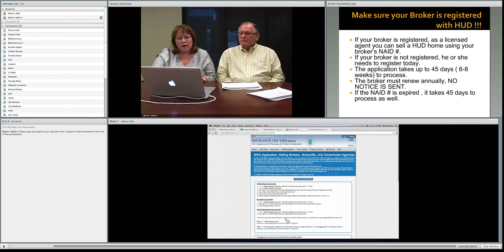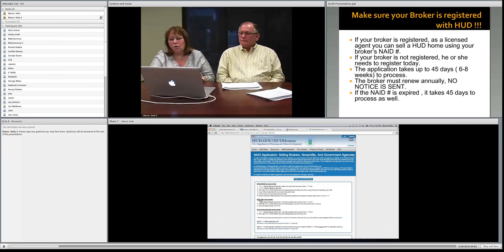The site also lists everything you need to submit to get your NAID number or reactivate it: the SAMS 1111 form and 1111A, an IRS letter or official document showing your EIN number or social security number and company name, a copy of your real estate license with expiration date, a copy of your driver's license with expiration date, and a recent utility bill or bank statement showing your company name and address.